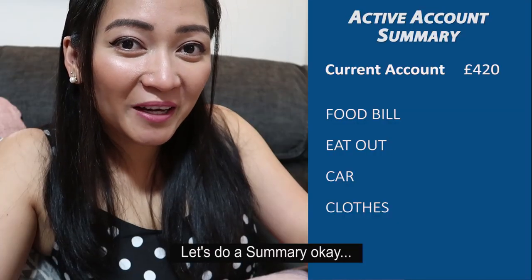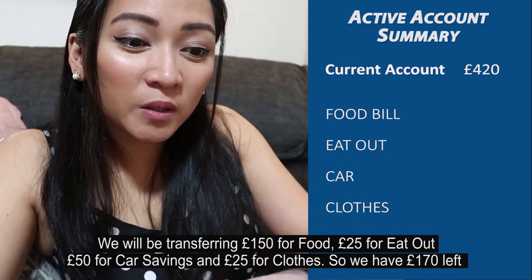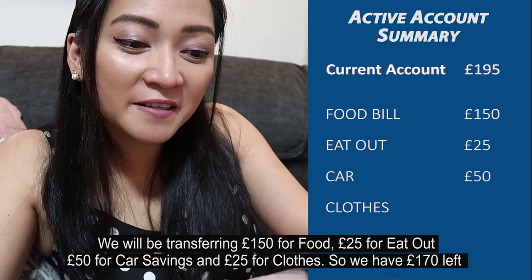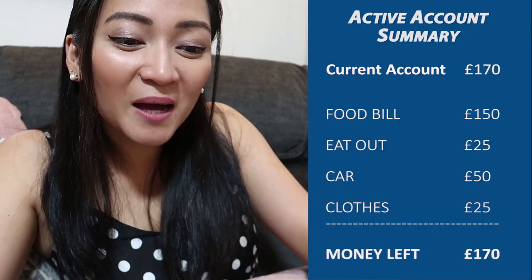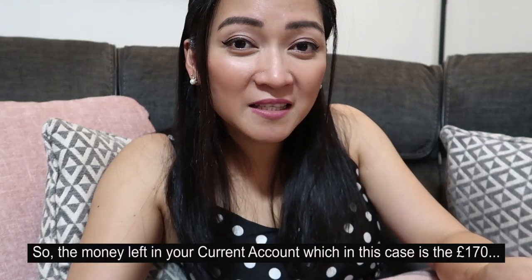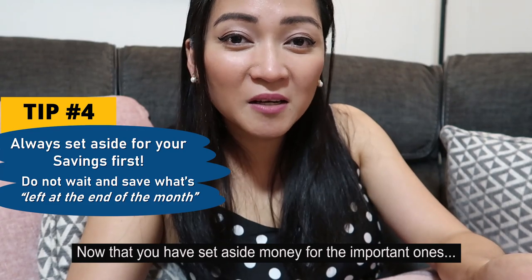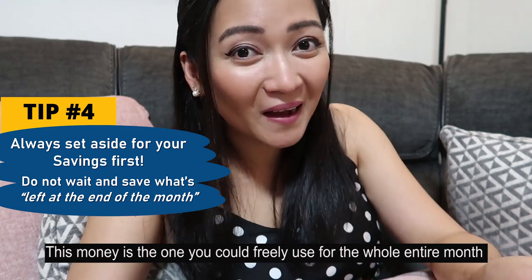Let's do a summary. You have £420 left in your current account. We transfer £150 for food, £25 for eat out, £50 for car savings, and £25 for clothes — leaving £170. The money left in your account, which is £170, is the amount you can freely use for whatever reason. Now that you've already set aside money for the important ones, this money is yours to freely use for the whole month.